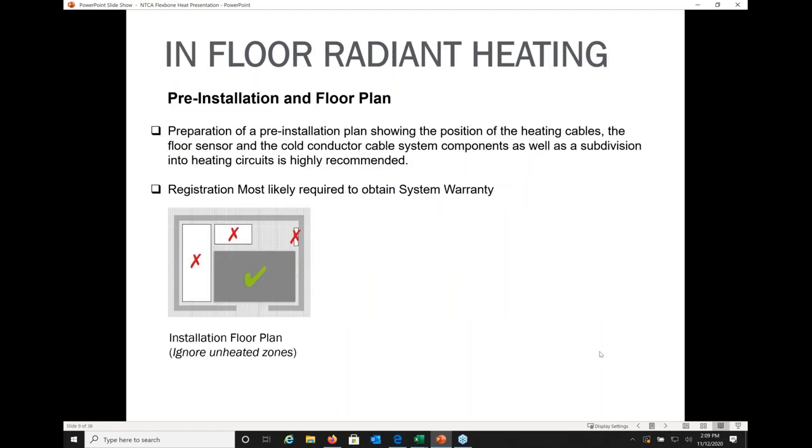One of the most important things with these radiant heating systems is making sure you have a proper floor plan beforehand. You're going to order a square footage of mat that's greater than the square footage of cable, because you don't run these cables under cabinets or through walls. Most manufacturers require you to diagram that on their warranty sheets and send it in along with the products you have used.